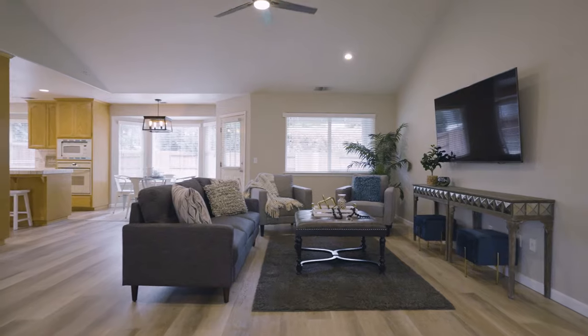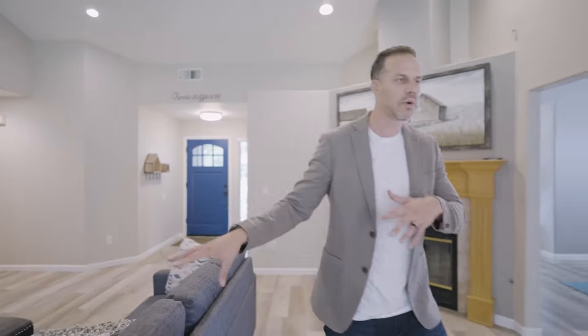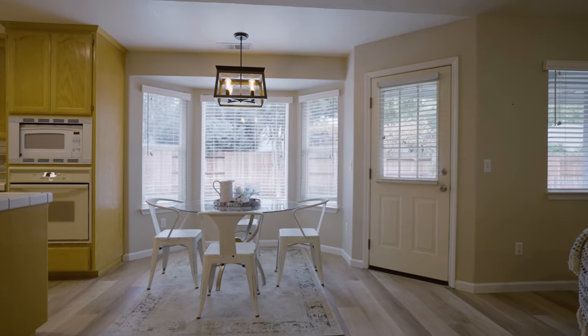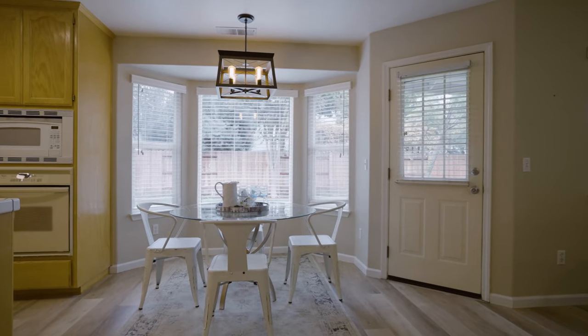As soon as you walk in, you're going to notice it has this open floor plan. We've got the living room and family room right here, which comes into the kitchen. We've got the breakfast nook that looks out to the backyard — that's for everyday casual eating when you're on the go and want to get something quick.